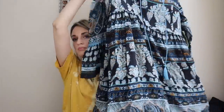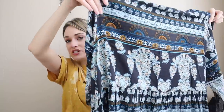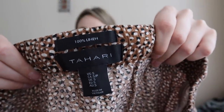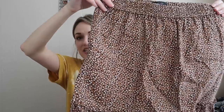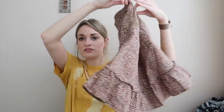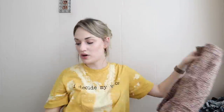Festival, boho, prairie, summer, beachy keywords for that. This is Tahari, 100% linen — I love finding good materials from Tahari. Size small, little polka-dot printed mini skirt with a ruffle hem and pull-on elastic waist. This does have pockets.